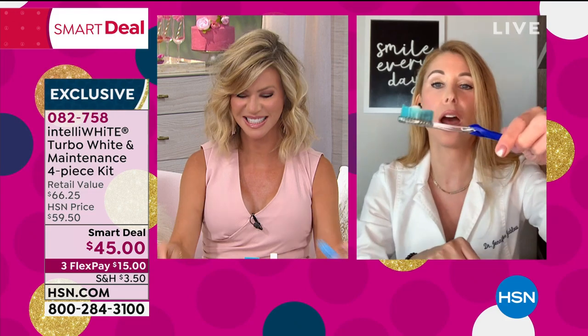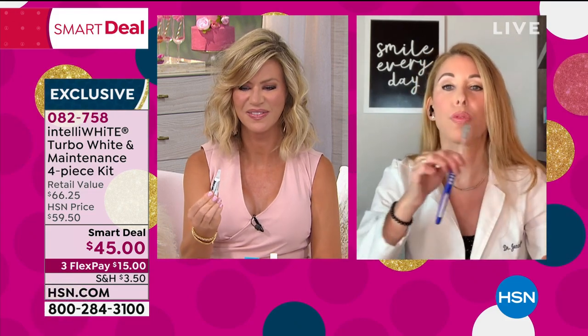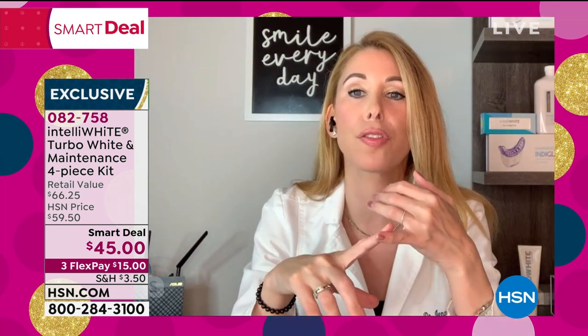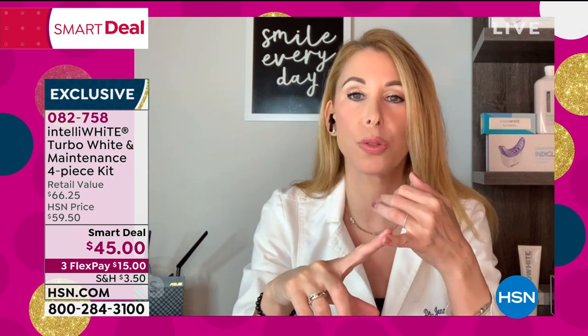You take the tiniest drop, put it on a toothbrush, brush your teeth before you apply the whitener, and it makes the whitener work faster, better, and deeper. It gets stains that might have been there for 30 or 40 years, and it's also safer.